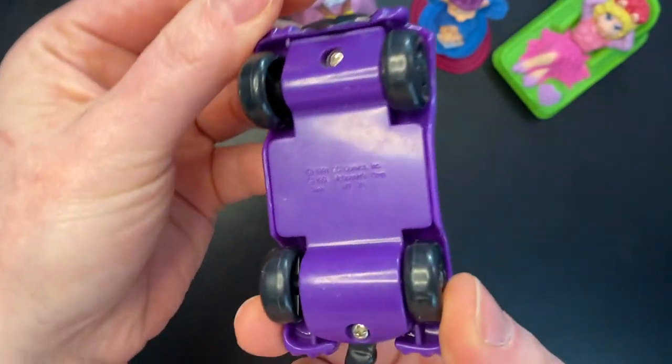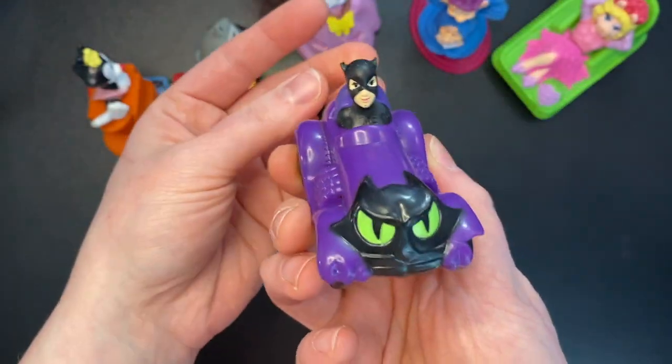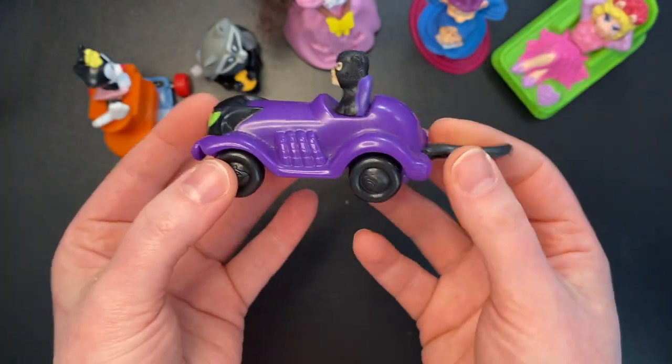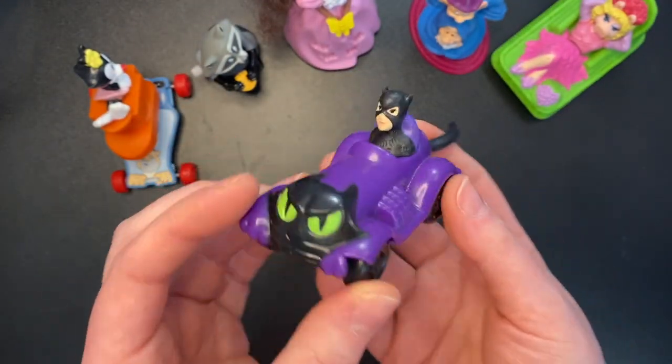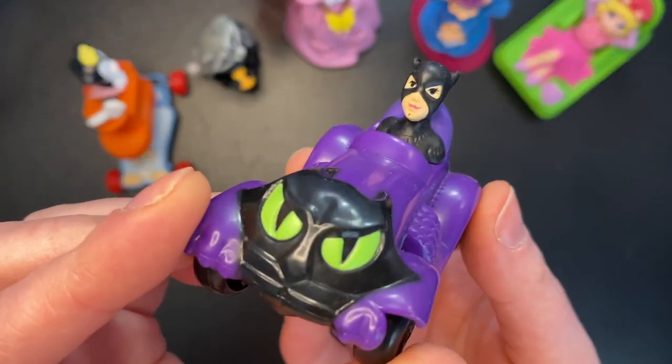Catwoman — I actually already have this. I don't know where we got it; it's from 1991 McDonald's. Well, it's been my kids'. They got it somewhere, probably like a yard sale or something. We've had one of these for years, so I guess now we have a second one.